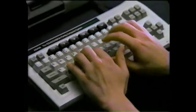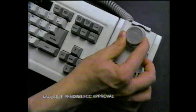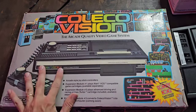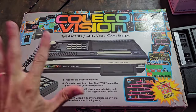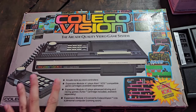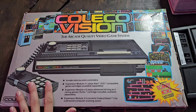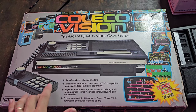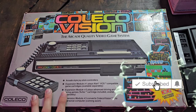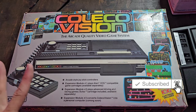Back then you just didn't buy multiple systems like you do now, and for that reason I just never got around to getting one. So here is the ColecoVision that I bought over 40 years after it was released. I got this off Facebook Marketplace — the guy had it originally marked at $120, then marked it down to $100, and that's when I started to think, do I really need this thing?